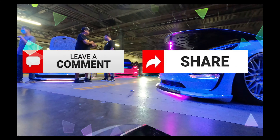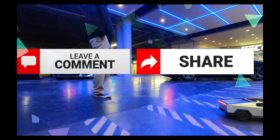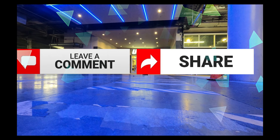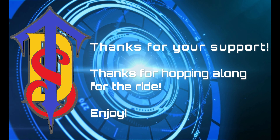Congrats, you made it to the end. Comment your electric thoughts and share with your circle of trust. Thanks for letting us supercharge your Tesla destination. Peace out.